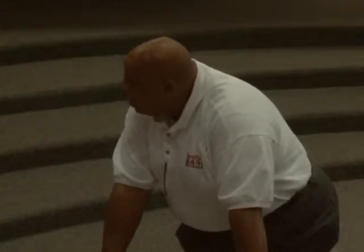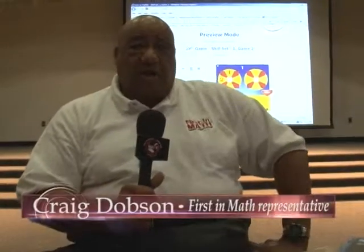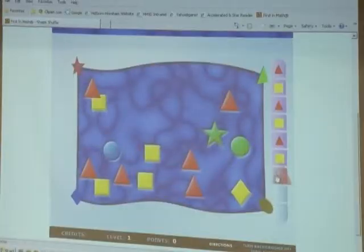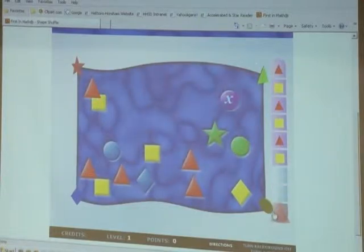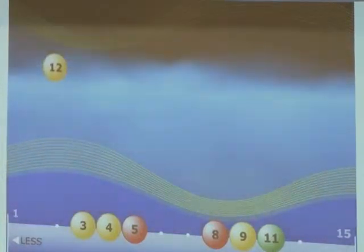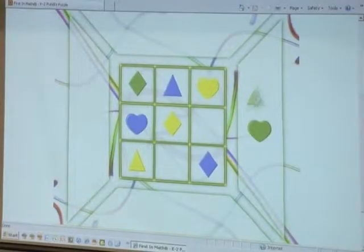First in Math is a program where students will practice basic mathematical computations. I'm Fred Dobson, the First in Math ambassador. It's a math program that's online and allows children to practice math 24 hours a day, wherever they are. It also allows parents to participate along with the students. It's very teacher-friendly, supports all math curriculums, and has been proven to increase math scores for students nationwide. We're hoping it will be a very successful implementation in Hatboro Horsham for this school year.